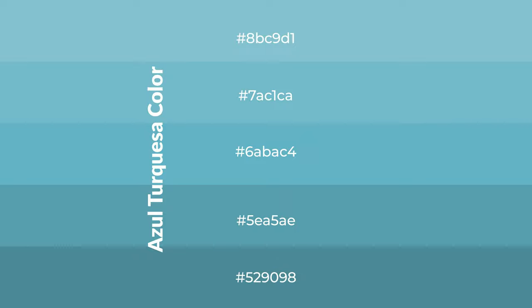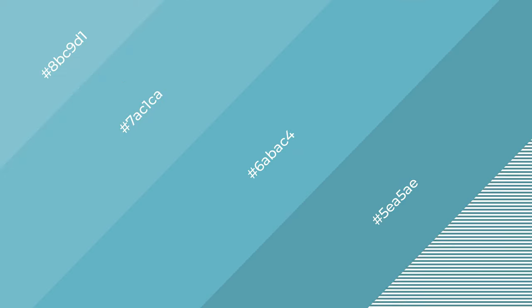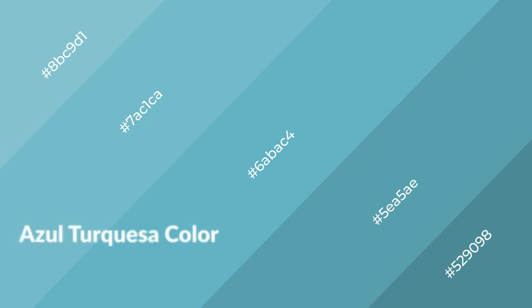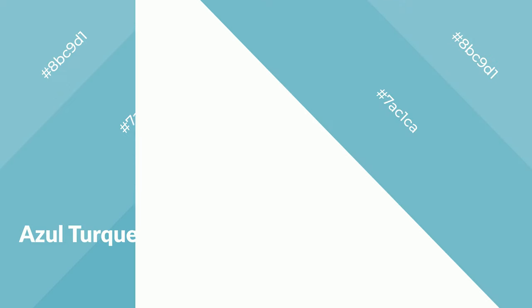To generate shades of a color, we add black to the color, and it is used in patterns, 3D effects, and layers. Shades create depth and drama. Azul turquesa is a cool color and it emits calming, serene, soothing, refreshing, spacious, unwinding, peace, and relaxed emotions. Cool colors